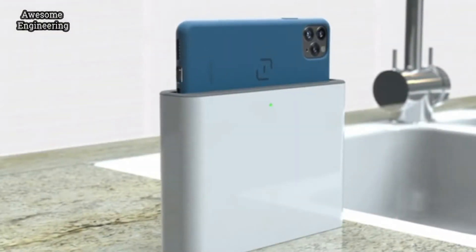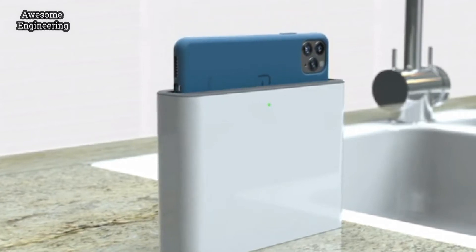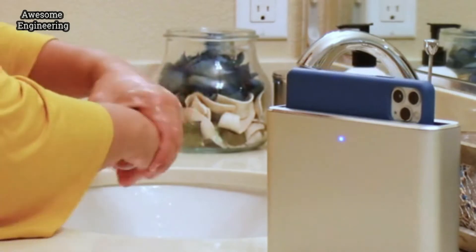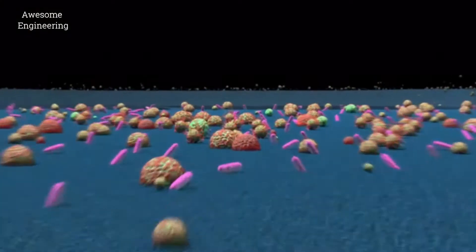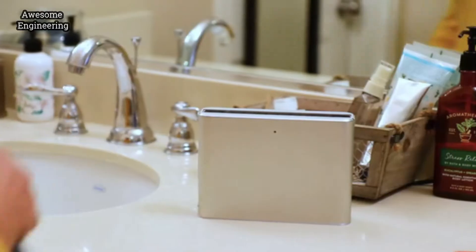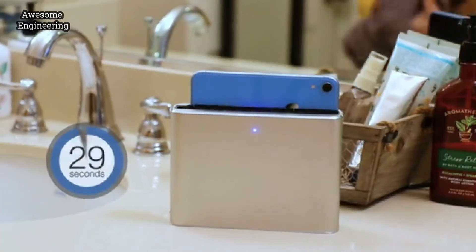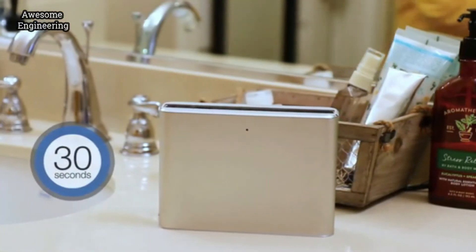That's why we created Halo, a touchless, super fast sanitizer for your phone. So that in the time it takes to wash these, you also clean this and eliminate 99.9% of these. You really need to sanitize your phone every time you wash your hands. That's at least four to five times a day. With Halo you can.